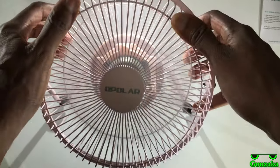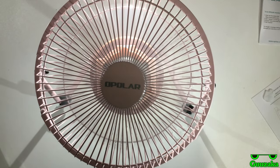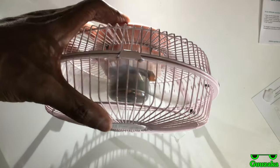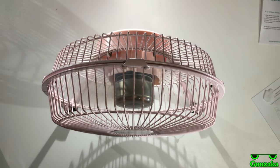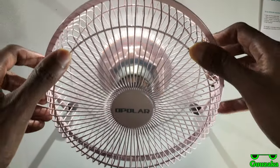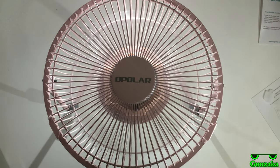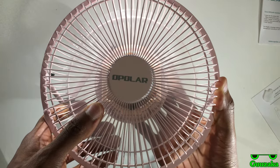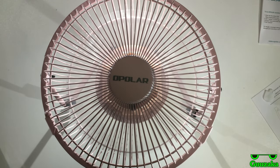Especially when I adjust it like this — yeah, it sounds like there's a drone inside of it, man. Alright, let's see what happens on the higher setting. Okay, so in the highest setting you do not really hear the drone, but in the lower setting — that does not sound right.